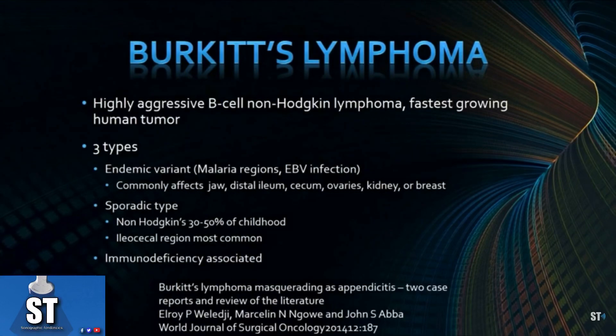Burkitt's lymphoma is a highly aggressive B-cell non-Hodgkin lymphoma. It's considered the fastest growing human tumor.